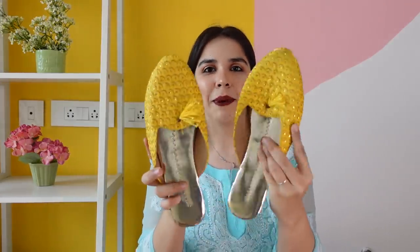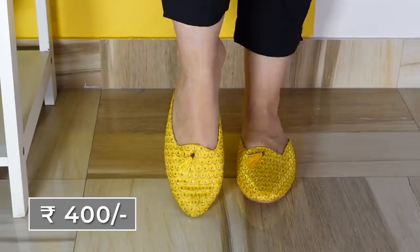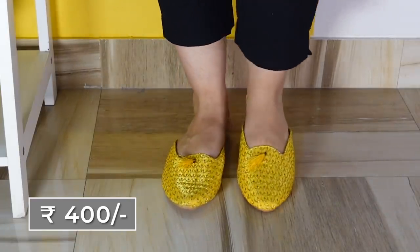And the last one is this yellow pair — it's a different work, but technically the pattern is almost the same because it's also a tassel.